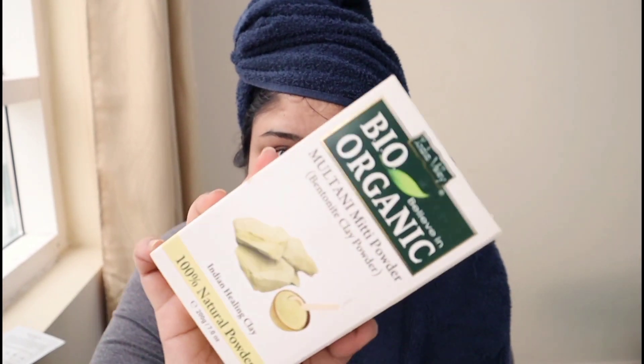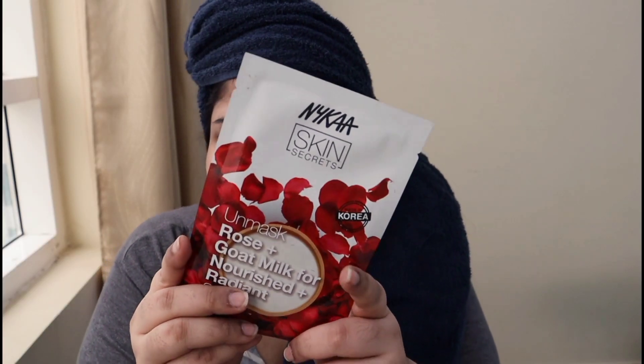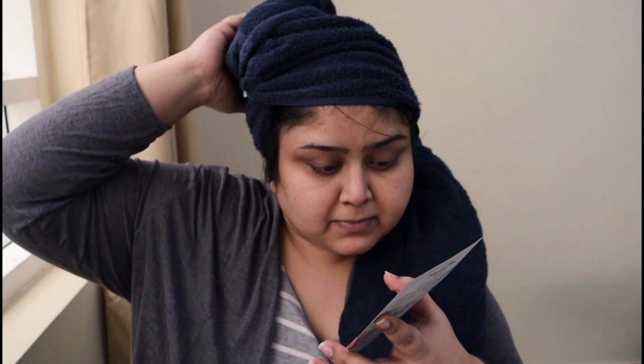In the shower while waiting for my conditioner, I applied this Multani Mitti mask onto my face and removed it after 10 minutes — masking is done. Now I'm going to apply this Bougie Rose and Goat Milk face mask from Nika. I bought most of the variants from them and I really love most of them. This is the first time I'm trying this particular mask, so let us put it on.